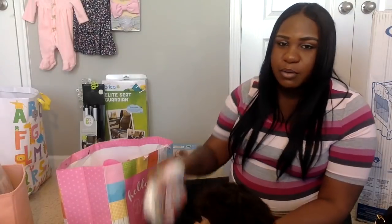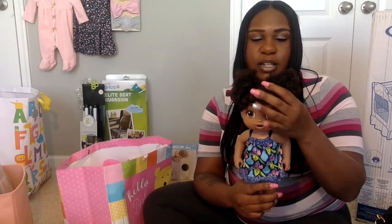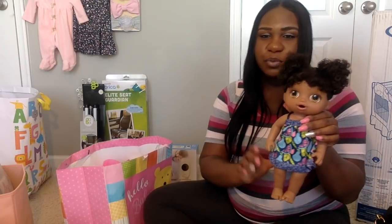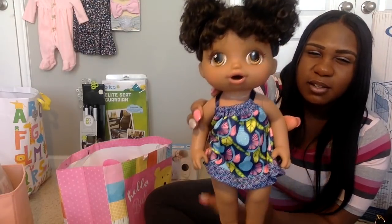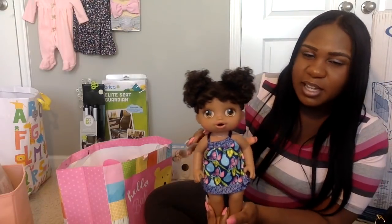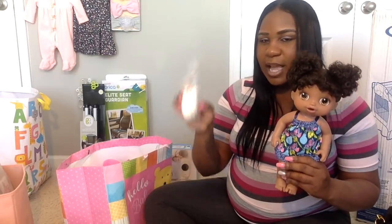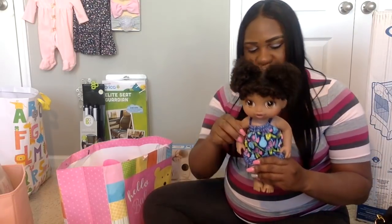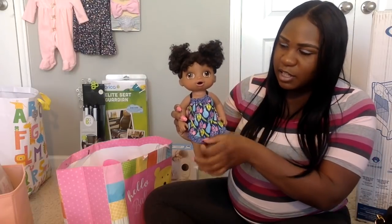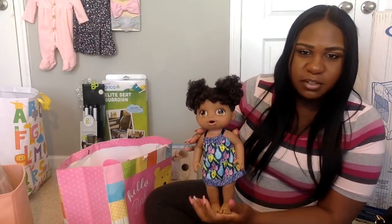At my baby shower we were supposed to play a game where you see who can get a baby dressed the fastest, so my mom's close friend purchased the Baby Alive doll, which was also going to be a gift for Kerrigan. This is her first little doll — she has little Pampers and little baby food. I think my baby is going to look like this little doll! I'm going to find somewhere to display her in the nursery because she's too cute to put in storage.